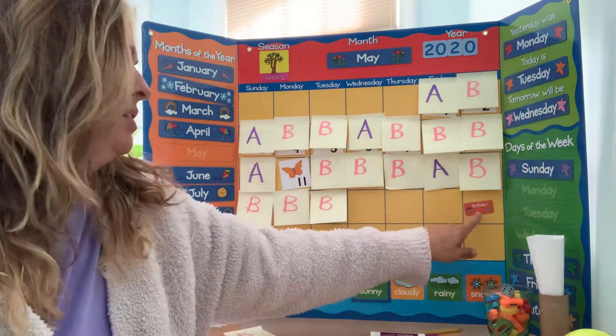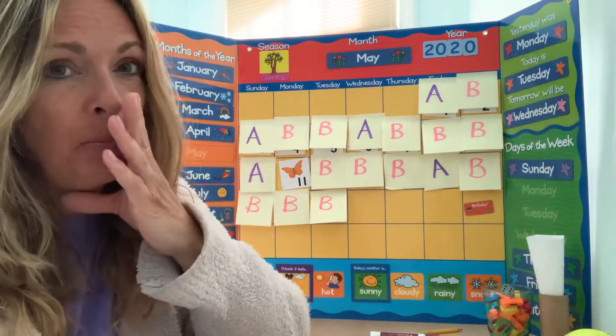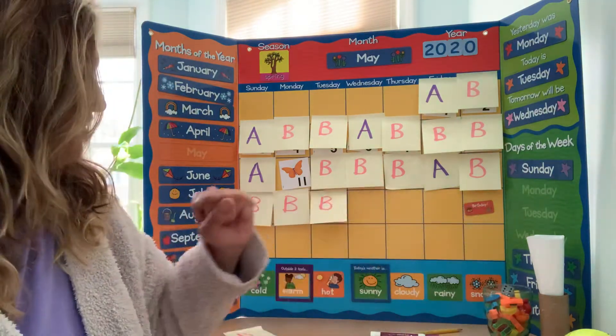Look, I added something here because Saturday's my birthday. So I put birthday over here.